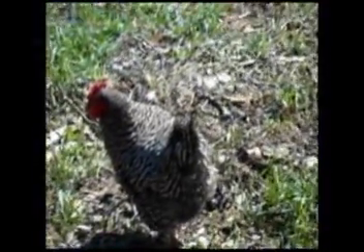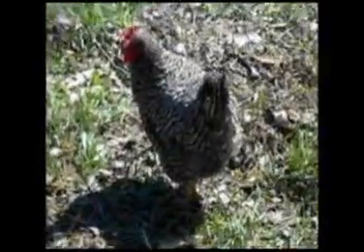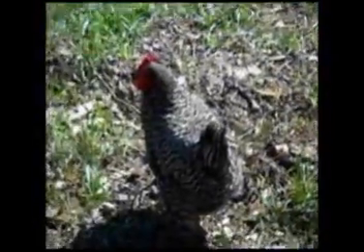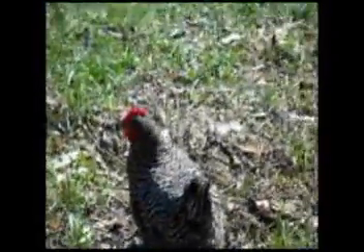This is what a barred rock hen is supposed to look like when it's full-grown. They have the really cool kind of zebra stripes on them and stuff. That's what I call them.